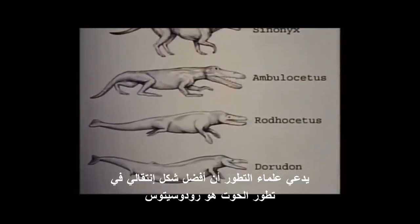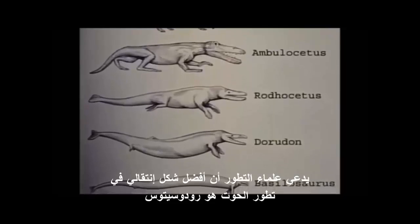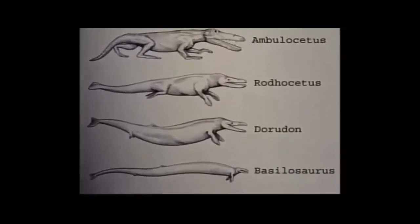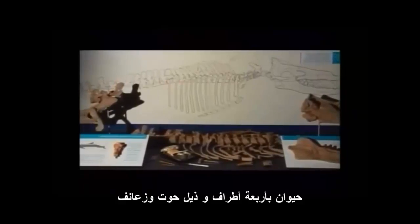Evolution scientists claim the most spectacular intermediate fossil in whale evolution is Rhodocetus, an animal with four legs, a whale's tail called a fluke, and flippers.